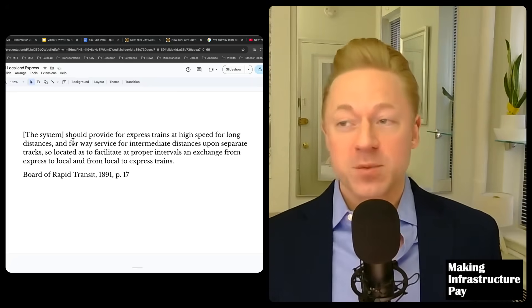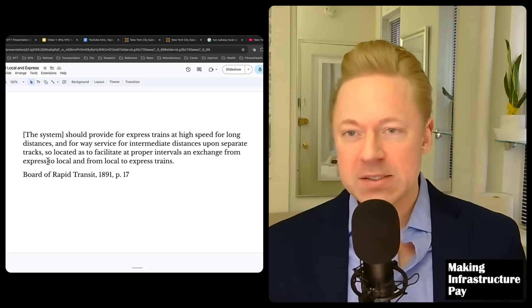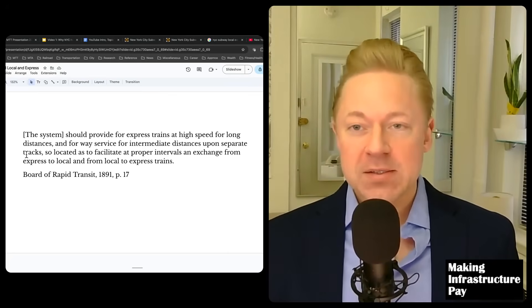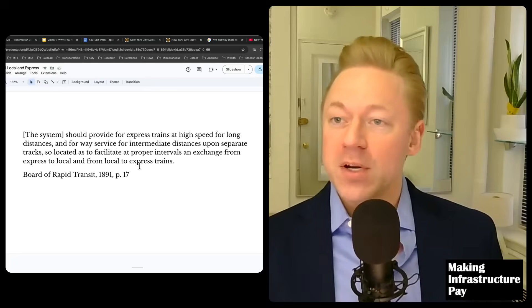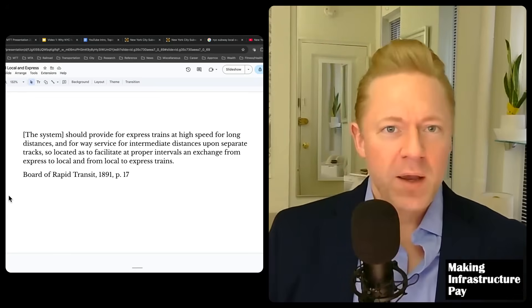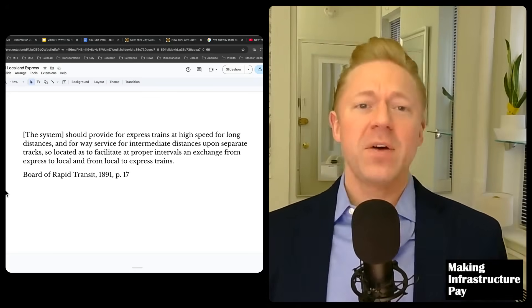Despite being so impressive, it's very difficult to pin down why they did it. It seems like everyone just agreed that it would be that way when they were designing it. I really wanted to figure out why. In their 1891 report, when they put the design together that most of today's New York City subway has, they describe it this way: the system should provide for express trains at high speed for long distances, and for local trains for intermediate distances upon separate tracks, so located as to facilitate at proper intervals an exchange from express to local and from local to express trains. But they don't say why. We're going to find out.